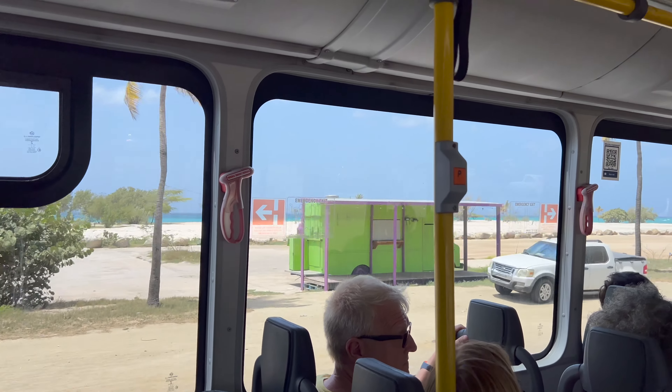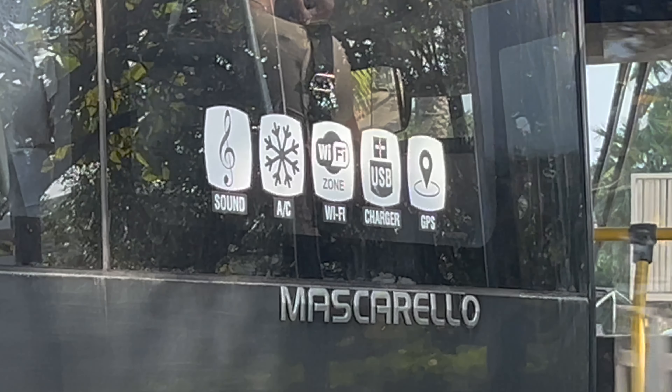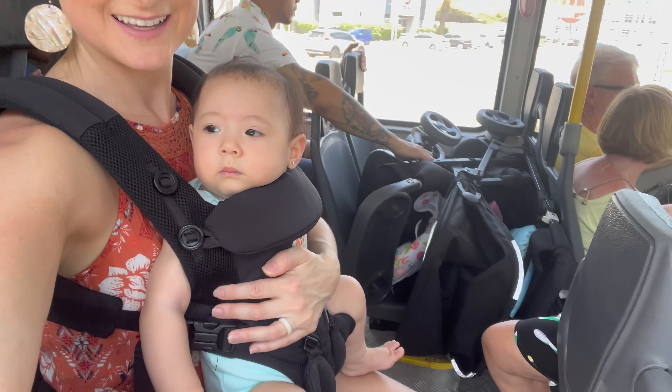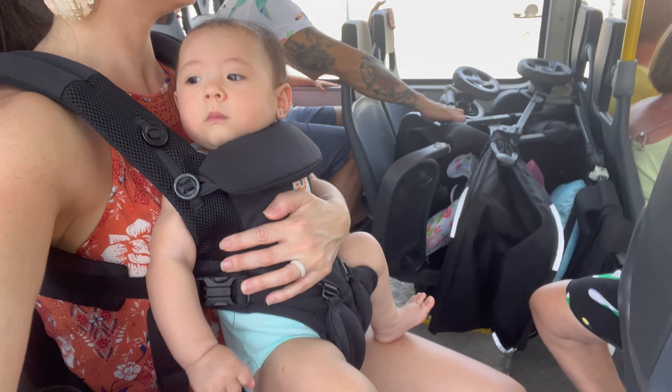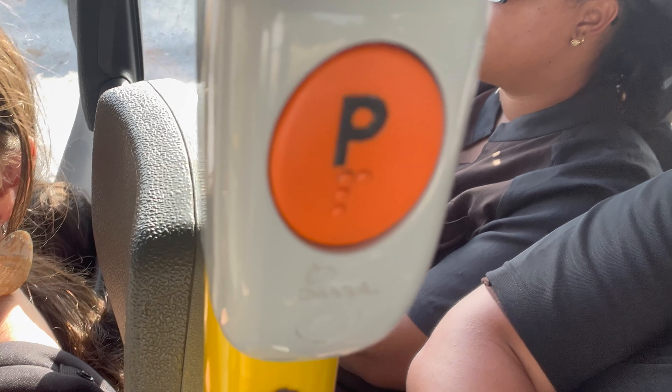Arubus is an easy, reliable, and affordable way to get around. The buses are equipped with AC, Wi-Fi, and USB charging ports. If you are traveling with small children and don't have car seats, this is also a safe and convenient transportation option. When you want the bus to stop, just press the stop request button.